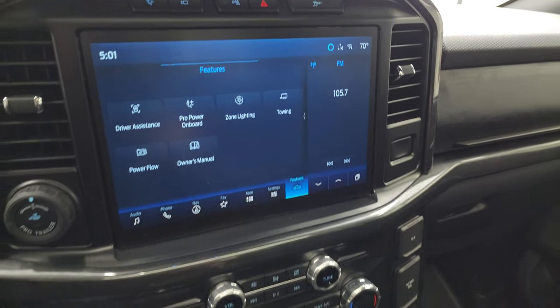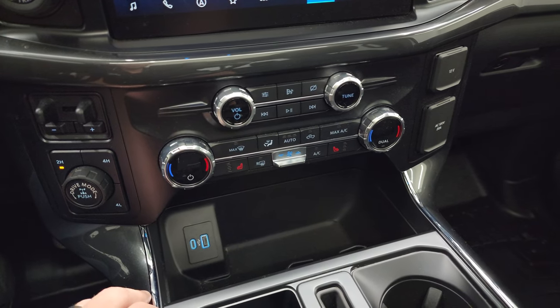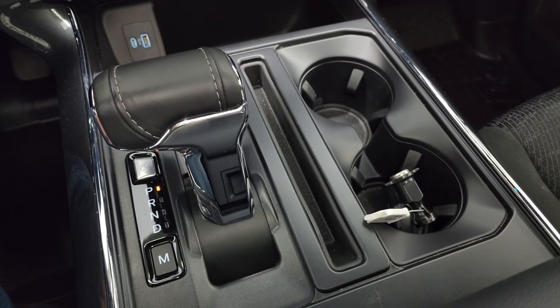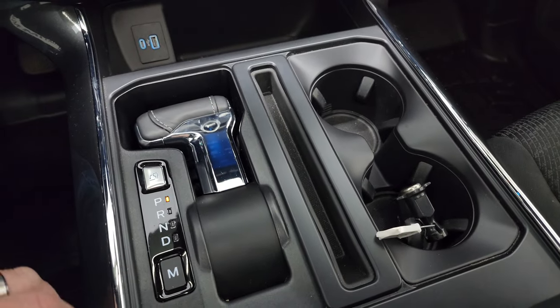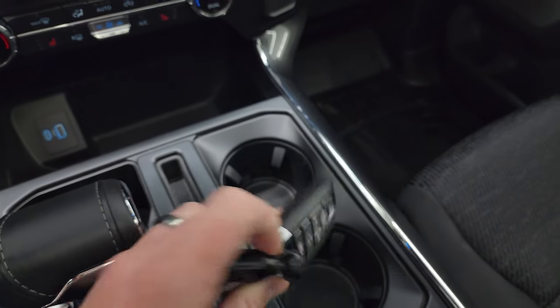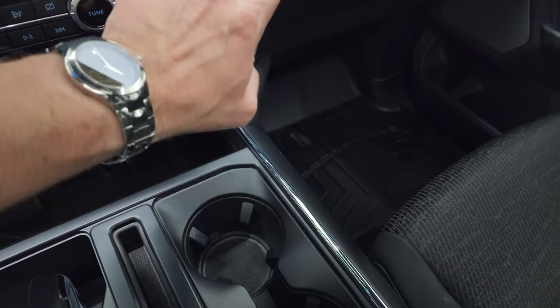In the center console area: parking sensor, stability control, hazard lights, factory brake controller, push button four-wheel drive, heated seats, and dual climate controls. USB and USB-C ports there as well. The 10-speed automatic transmission shifter can fold down to give you a nice flat surface to work on. Keyless entry, remote start, power drop-down tailgate, 120-volt 20-amp plug-in, and a 12-volt power point.